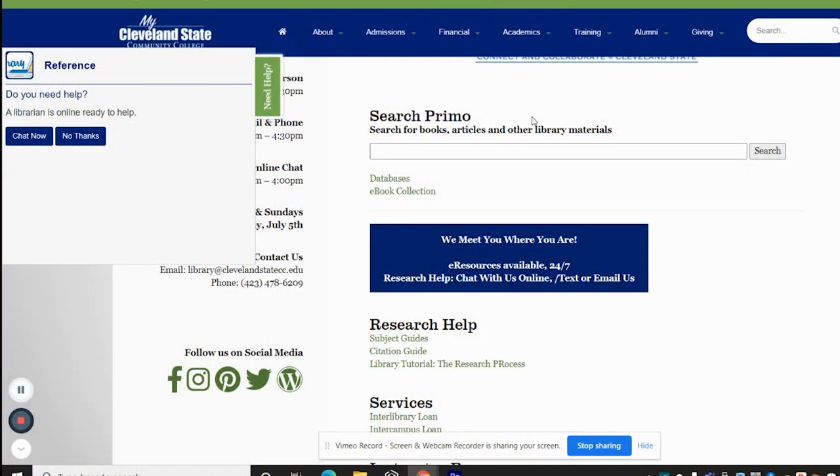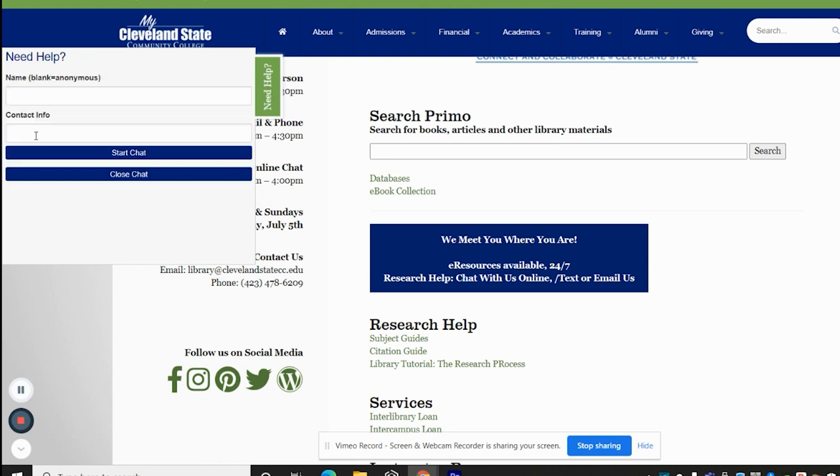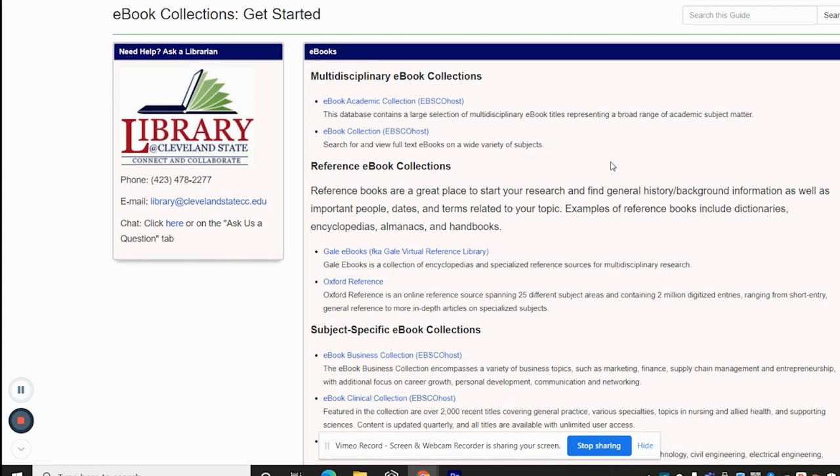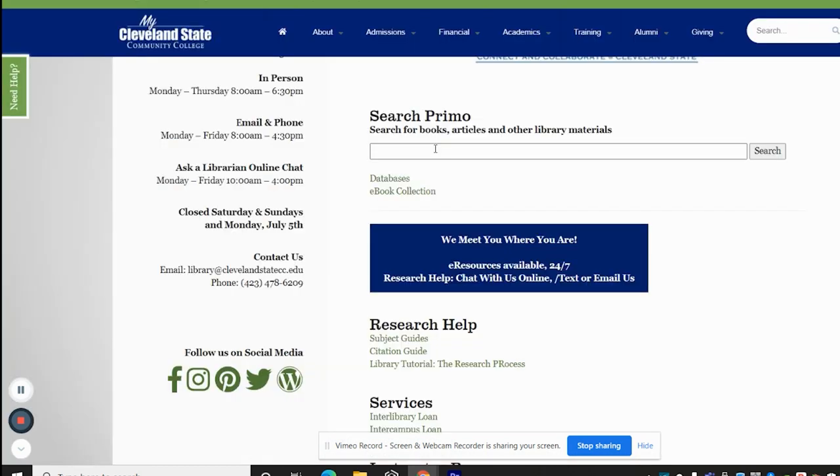If you would like to access our information online 24-7 from anywhere, please visit the library's website. We have over 100 databases containing thousands of e-books and hundreds of thousands of scholarly, full-text articles. We also have multiple subject and course guides that walk you through how to find the best resources for your research assignments. You can access these items through our Primo search, directly from the library database, or through the subject guides themselves.